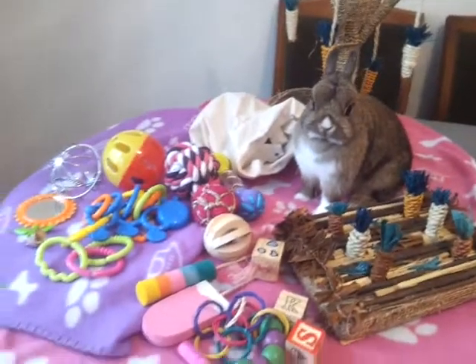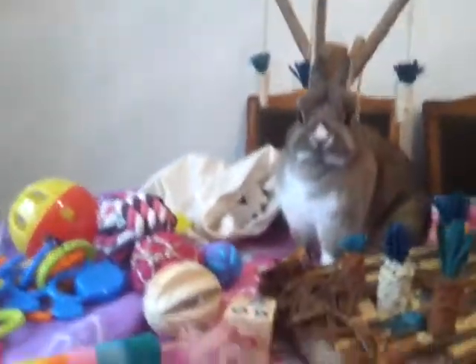Thanks for watching and I hope you enjoyed taking a look at all of Bambi's toys. You're a spoiled bunny rabbit - look how many toys you have! Spoiled. Okay, I'm gonna go - bye!